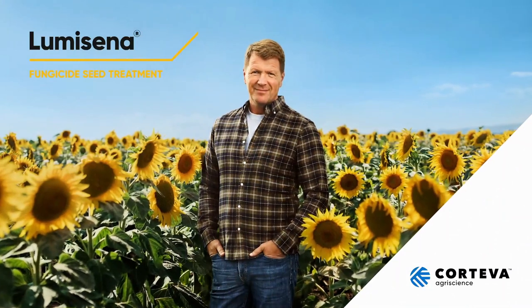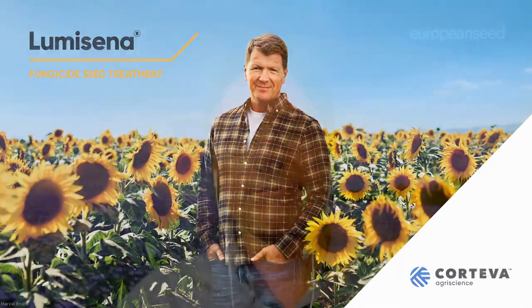Hello everyone and welcome to another one of Corteva's Seed Applied Technologies webinars. My name is Marcel Brains and I'm Editorial Director of European Seed and I will be your host for today. We have an excellent set of speakers for you already and they will be speaking about the topic which is Lumicena. Before diving into the presentation I'd like to ask the speakers if they could briefly introduce themselves, and let's go around in alphabetical order. So Daniel, you are first.